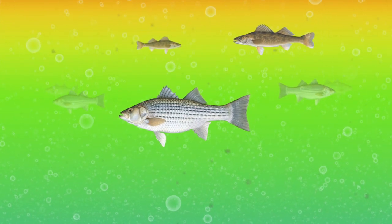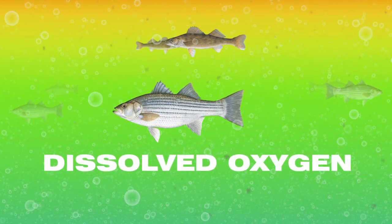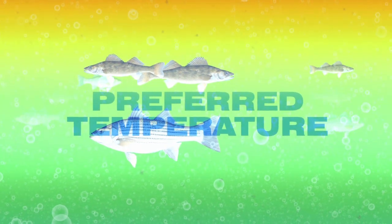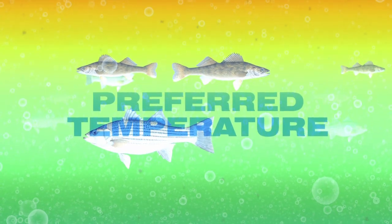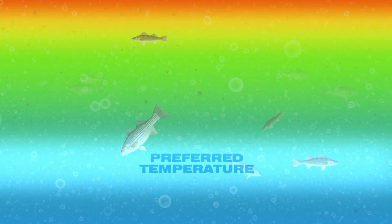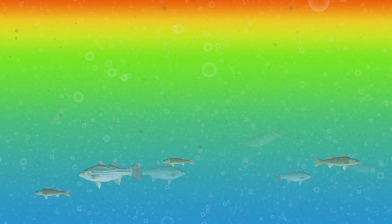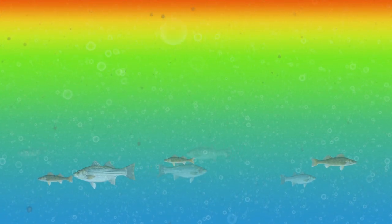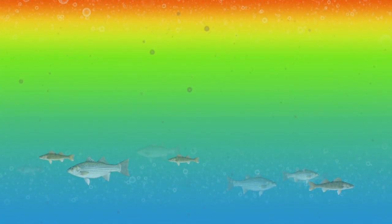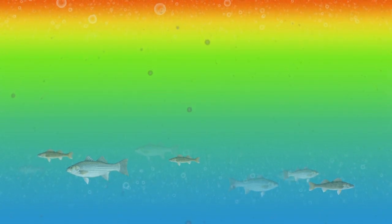Early in the year, the stripers and walleye can find adequate dissolved oxygen at many depths of the lake. However, as summer wears on and the upper layer of the lake heats up, these fish make seeking a preferred temperature a priority and will swim toward the depths in search of cooler water. While the fish are in the cooler area, the band of water above them quickly loses oxygen due to normal processes, effectively trapping the fish in an area of limited oxygen. Prior to the repairs of the dam, the extra 40 feet of water acted as a buffer, allowing more oxygenated water to sustain the fish throughout the summer.